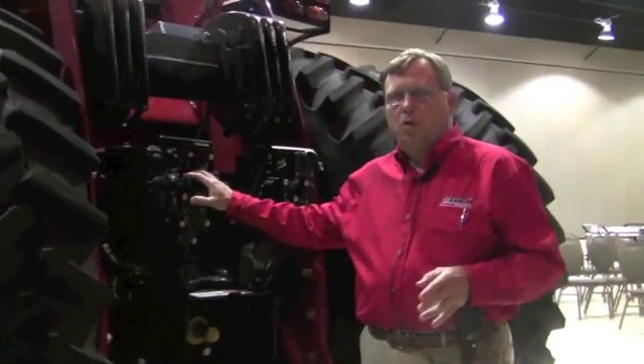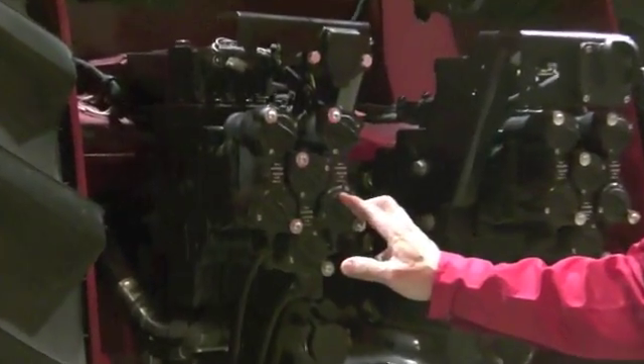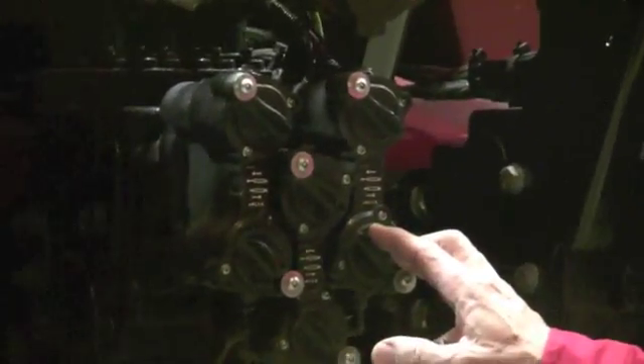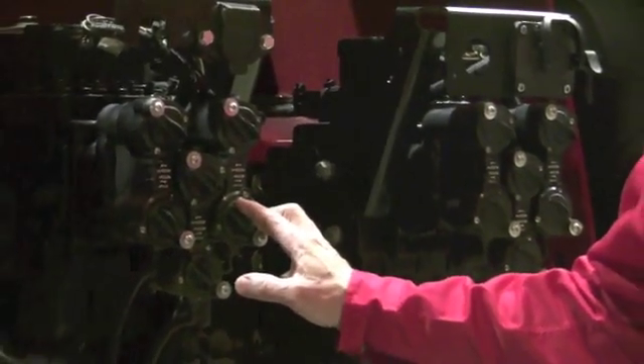We can now get up to six remote hydraulic control valves. This tractor has six, and we can run a maximum of 113 gallons per minute of flow — the most hydraulic flow in the industry — so you can run a 36 or 48-row planter completely by hydraulics off the Steiger tractor.